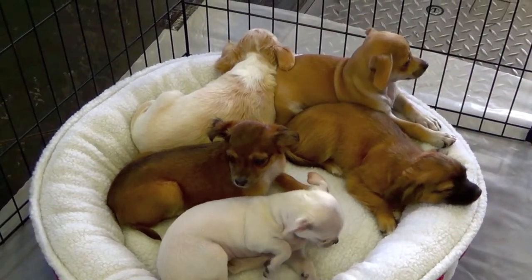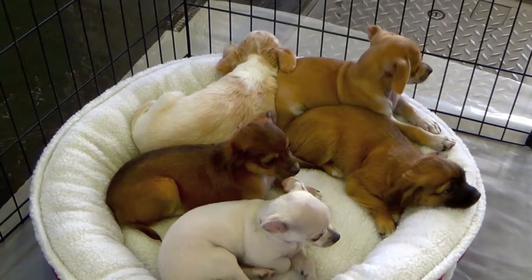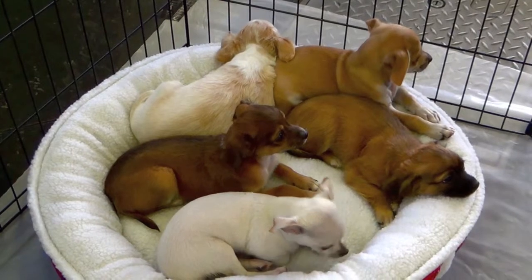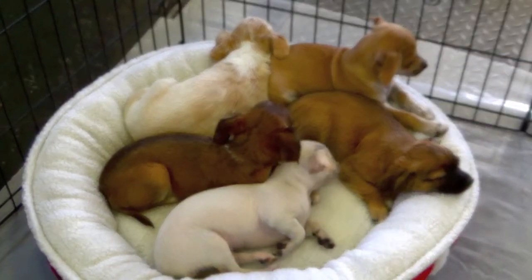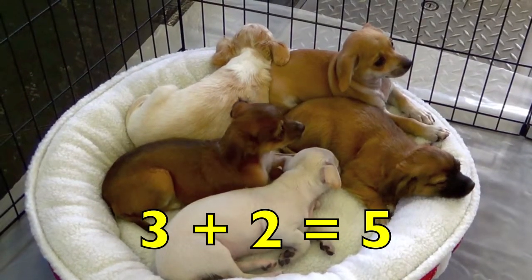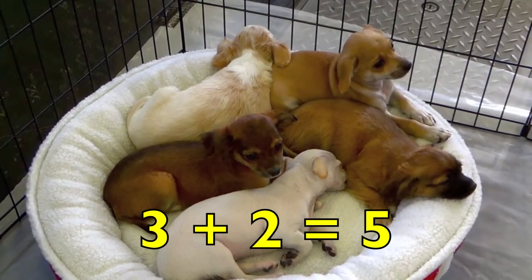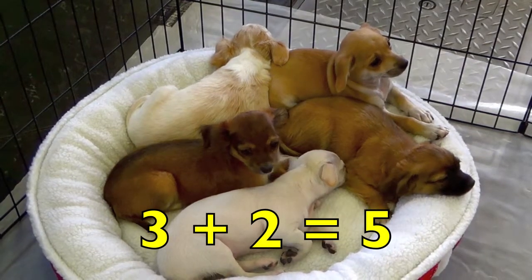Look at the cute puppies, boys and girls. How many brown puppies do you see? Three. How many white puppies do you see? Two. Three brown puppies plus two white puppies equals five puppies. Three plus two equals five.